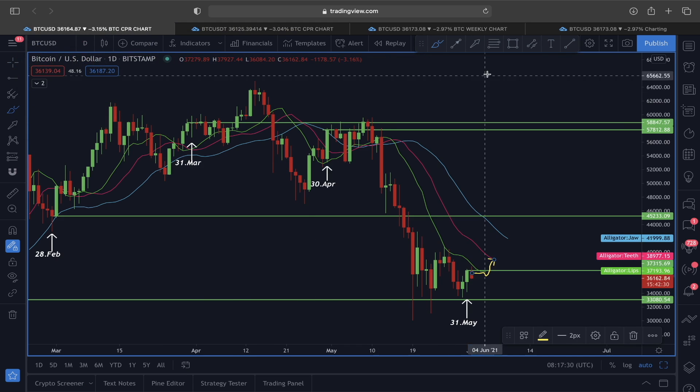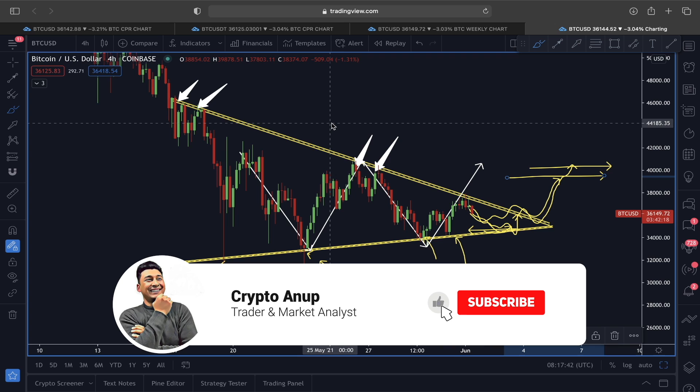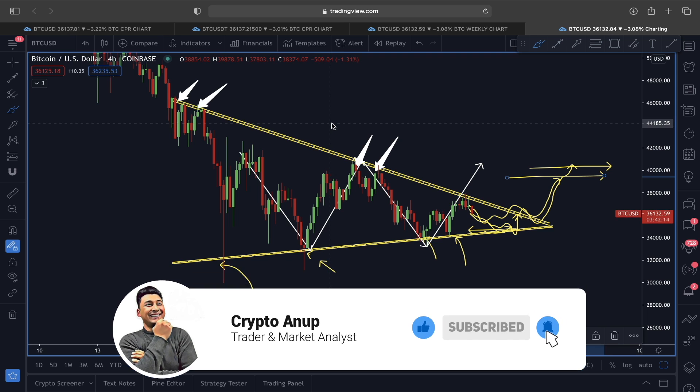Right now the market is very shaky, so please don't over-leverage yourself and use proper risk management. These are the scenarios I wanted to share with you in today's episode. I hope you found it helpful — if so, please hit the like button. For those watching for the first time, hit that subscribe button and the bell. This is Anup Baba, signing out.